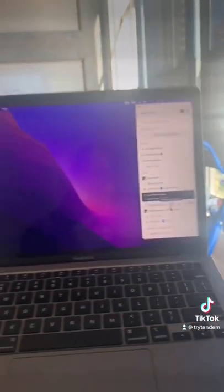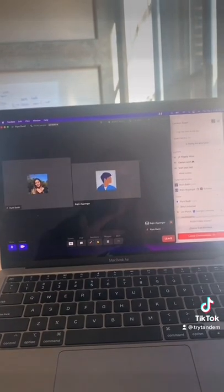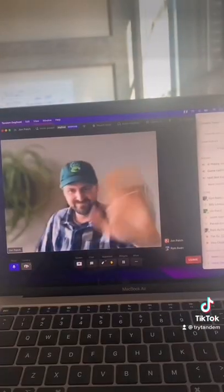You can wave at someone and hop on a call in one click like we're doing here. And my favorite part — the high fives. Stay tuned to learn more about what we're doing and what's coming up next with Tandem.